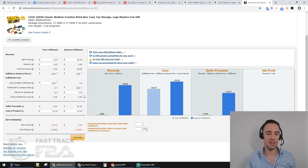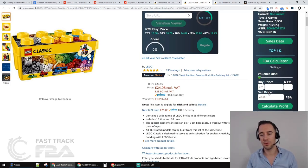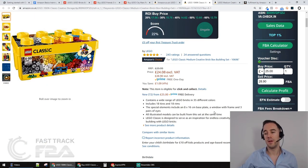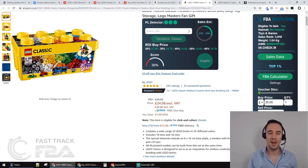Let's do the same check using FBA Multi-Tool: £28.90 selling price is already filled in, buying for £25. Calculate - this is showing me I'll be losing £4.53 and minus 18.1% ROI. Obviously not good. This product, buying from Argos right now for £25 and selling on Amazon for the current market price, is a no - I'm not interested in that.